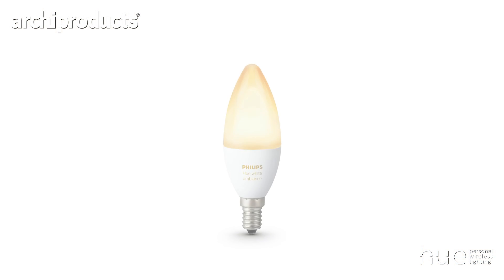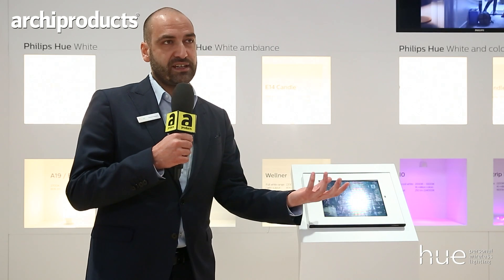What we are presenting at Euraluce this year is a candle white ambience — tunable white from warm white light to cool daylight — and it is perfect for your bedside light.